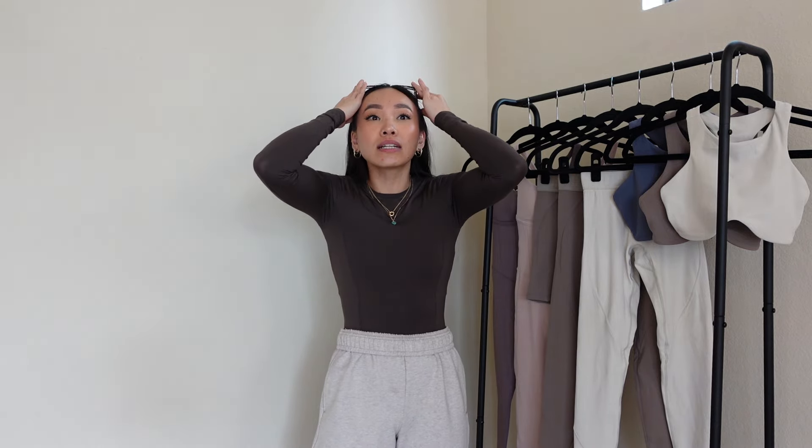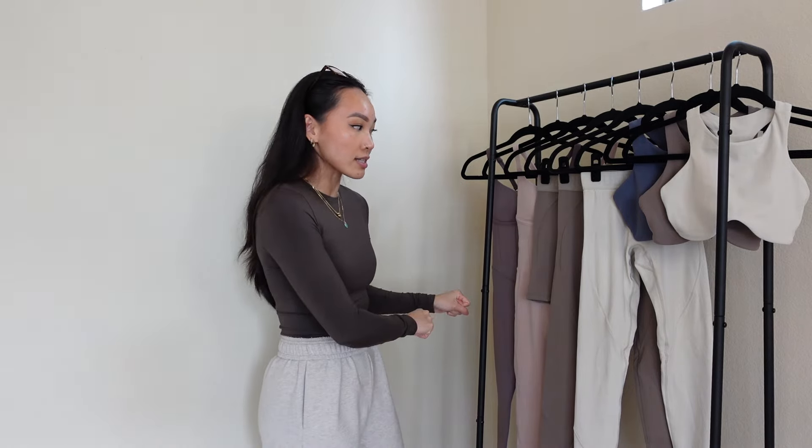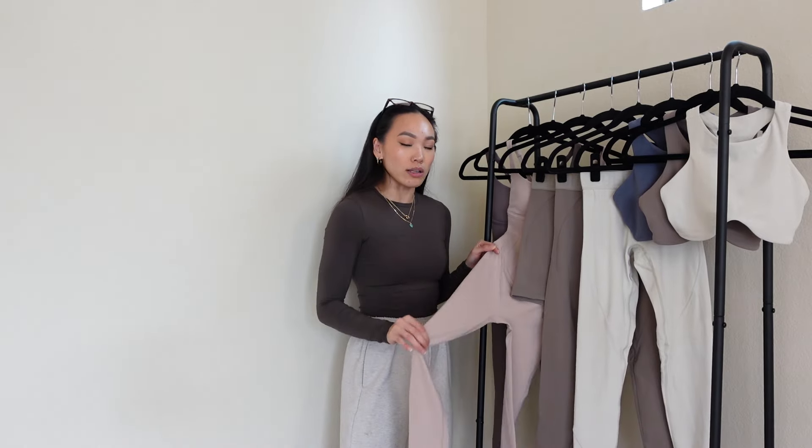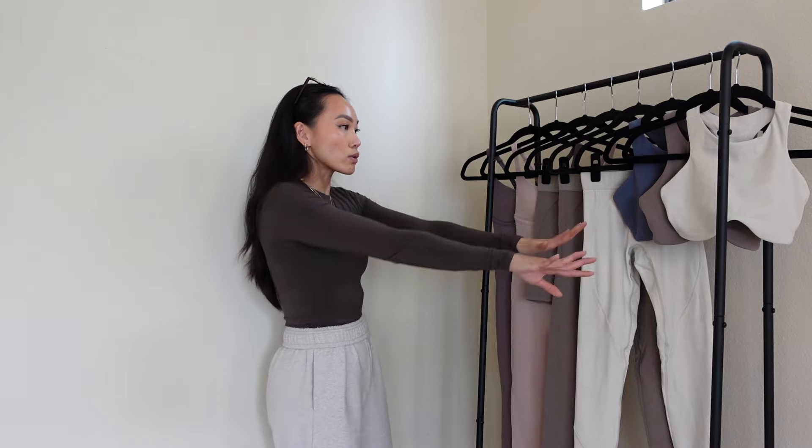I might get this video up tonight. Anywho, this is gonna be the shortest, sweetest video that you've ever seen in your life. It's literally just four products, but I was gonna make a whole video on this corset bodysuit anyway, so I figured since I just got these in, why not bundle this all together and just do a real quick YouTube video. Short, sweet, to the point. So let's get into it.